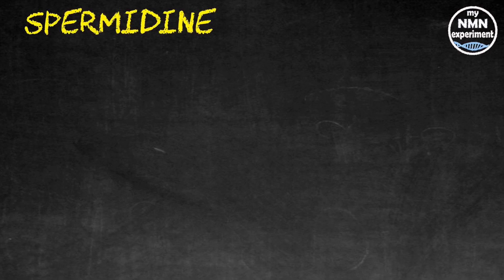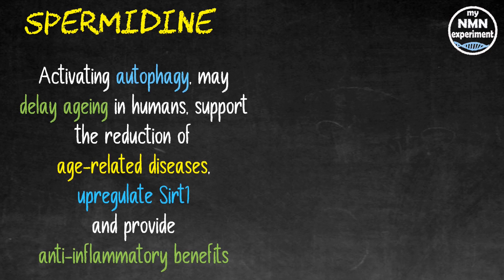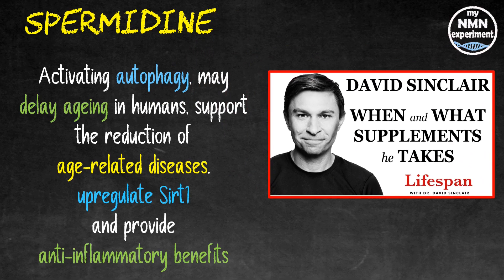Spermidine is a polyamine known for activating autophagy. Studies have shown that spermidine may delay aging in humans, support the reduction of age-related diseases, upregulate SIRT1, and provide anti-inflammatory benefits. On his podcast, David Sinclair explained he takes one gram a day but he's only experimenting with this and we'll wait to see what the results are, so I'm not going to include it as a permanent addition just yet.